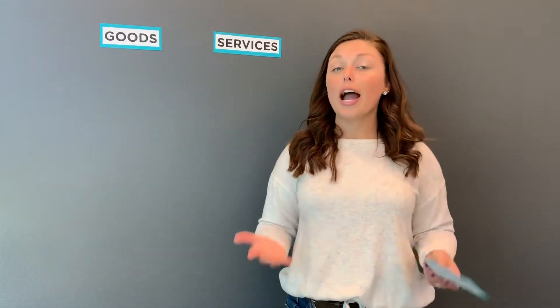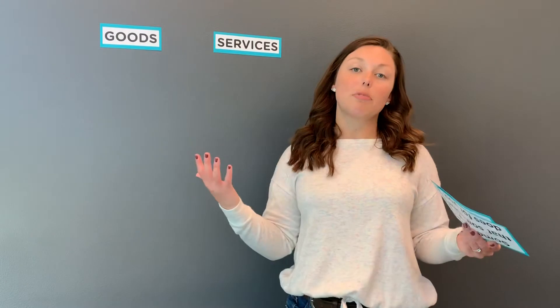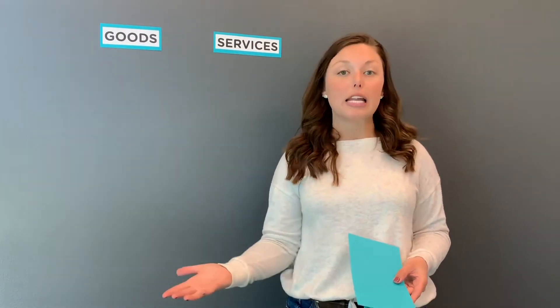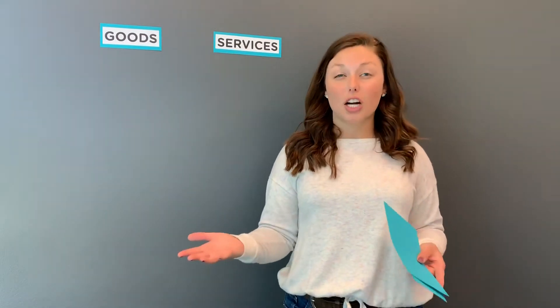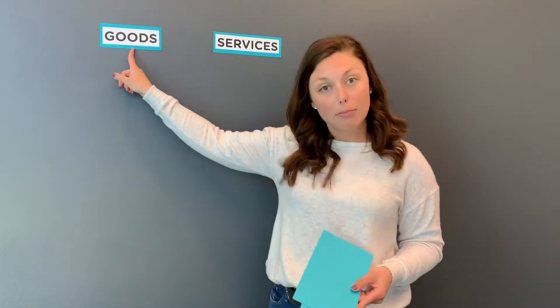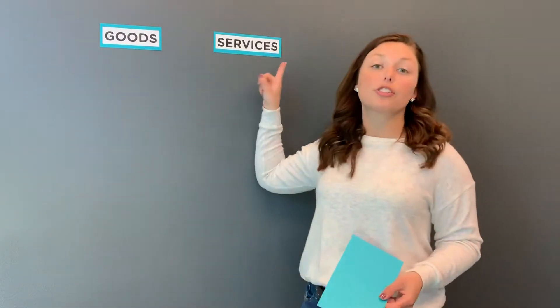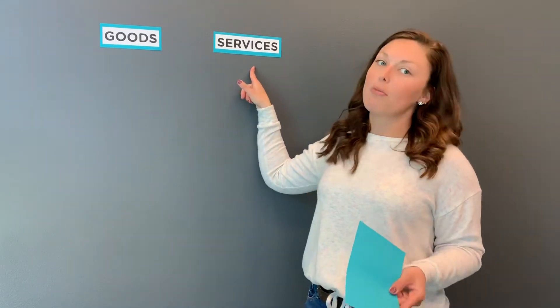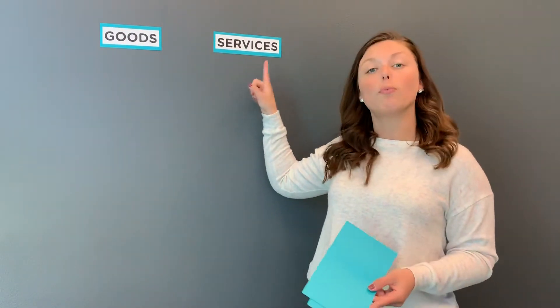Also, when you have your own money and when you're starting to maybe earn money from chores or you have your first job, you get to decide where you spend your money. Sometimes you have to make a hard decision: am I going to go to a store where I can buy a good and bring that item home, or am I going to go somewhere that offers a service where maybe I'll get to do something and have an experience, but I won't necessarily get to bring anything home with me.